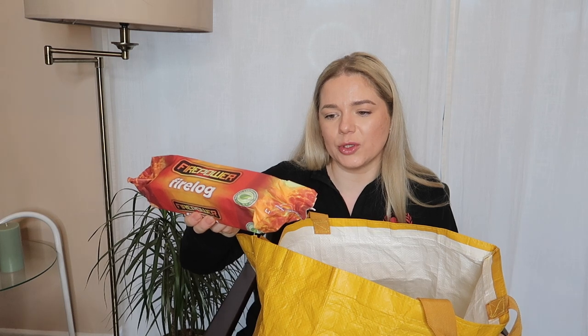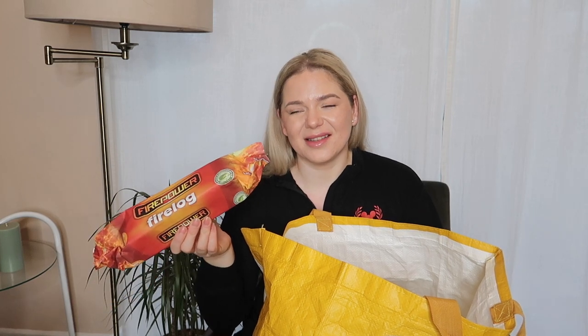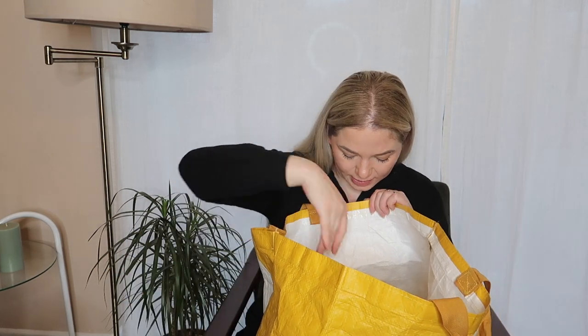I got one of these fire log firepowers for a pound — it says it burns up to two hours. We have a little barbecue I bought from Poundland last summer when we first moved into this house, and we use it as a fire pit sometimes. We just go outside, put one of these on, and watch the fire — it just feels good, especially when it's not too cold. We did this the day after Christmas with the girls, so I got this as a backup.